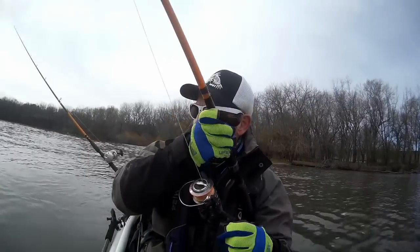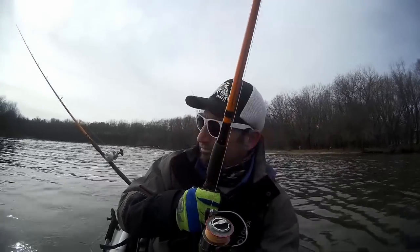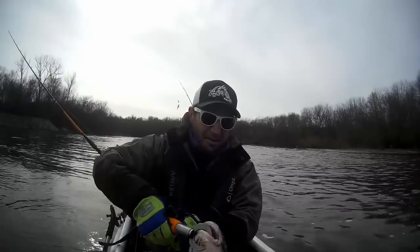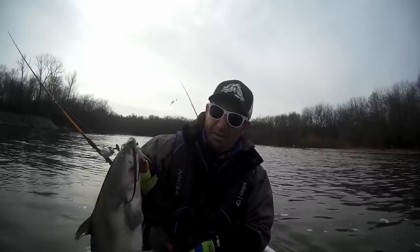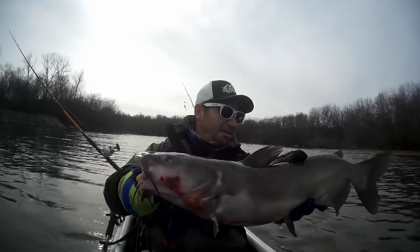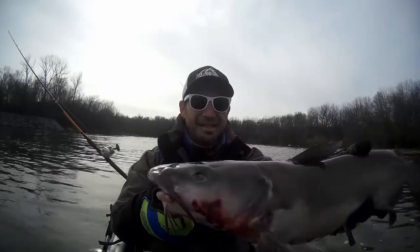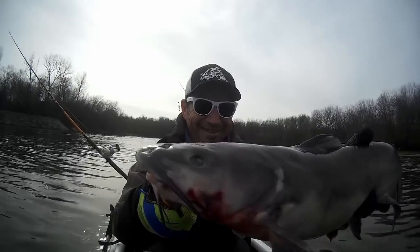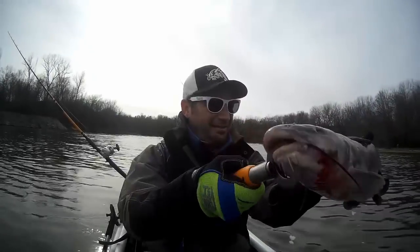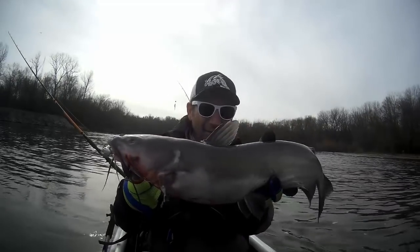We're about to get on the board here. Not a bad start at all — getting on some fish. This fish has been caught before. This eye is okay — you can still see. Old one eye.